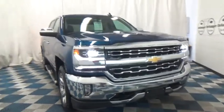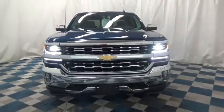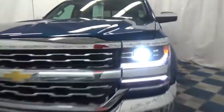The 2017 Chevrolet Silverado 1500. The Chevy Silverado 1500 has less than 4,000 miles. Here are some of this vehicle's great options.